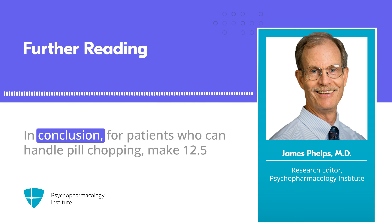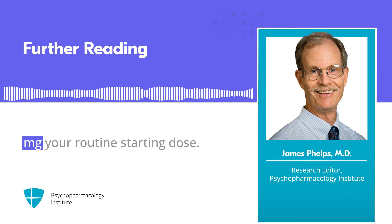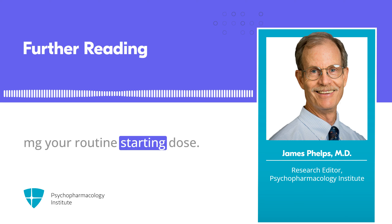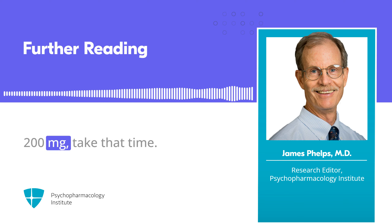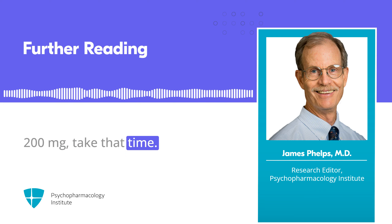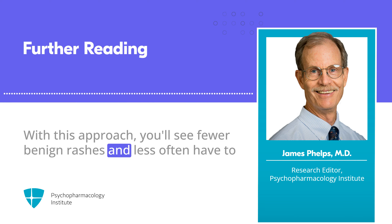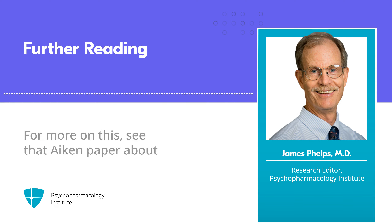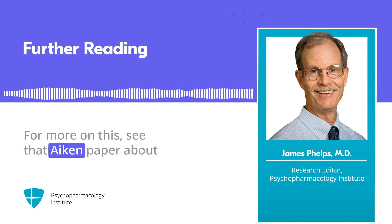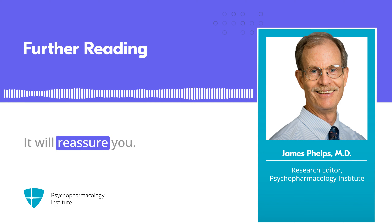In conclusion, for patients who can handle pill chopping, make 12.5 mg your routine starting dose. If they can tolerate a 7- or 8-week ramp to 200 mg, take that time. With this approach, you'll see fewer benign rashes and less often have to consider halting a lamotrigine trial. For more on this, see the Aiken paper about re-challenging after a rash — it will reassure you.